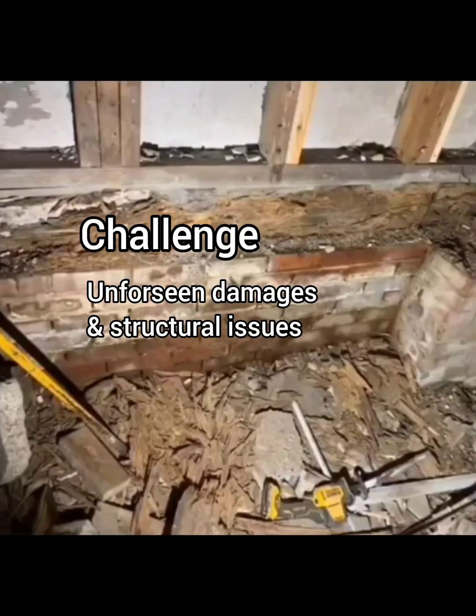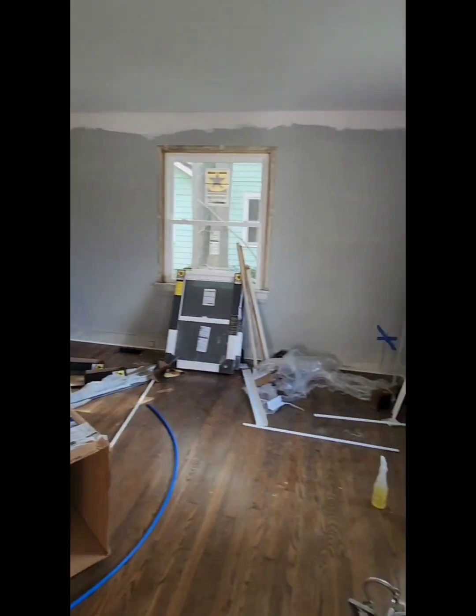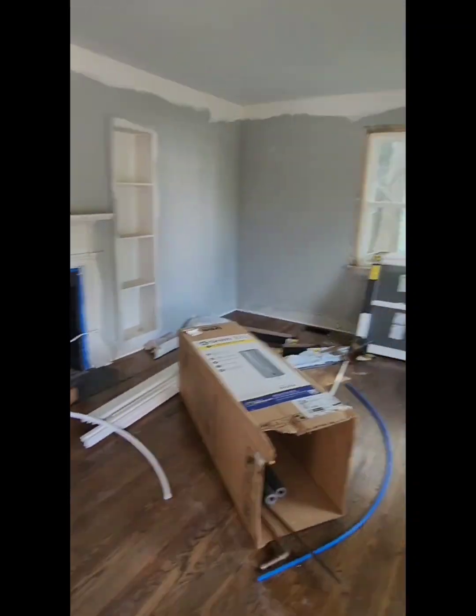When we started the renovation and demo of the bathroom, we discovered that the house had significant structural and termite damage. Those kind of surprises should be expected when tearing into walls of older homes during remodels. That discovery, along with finding out that windows would take about three to four months to be delivered, ended up taking closer to six months.